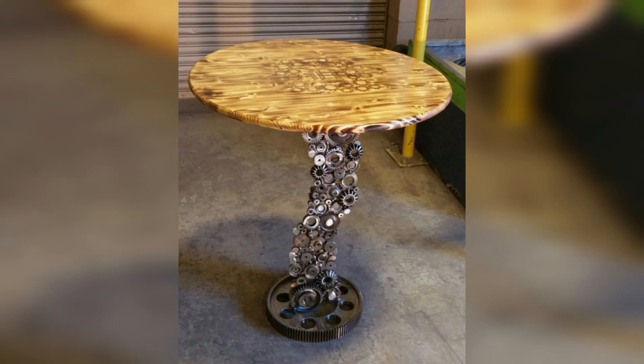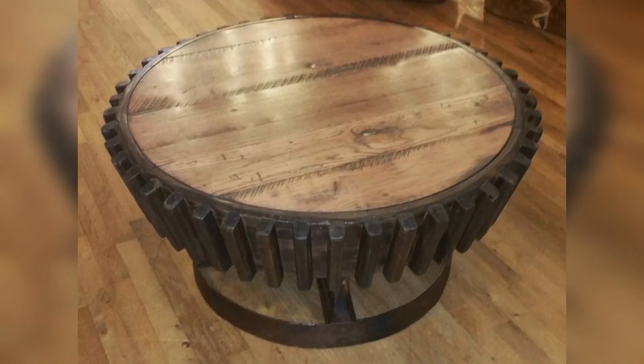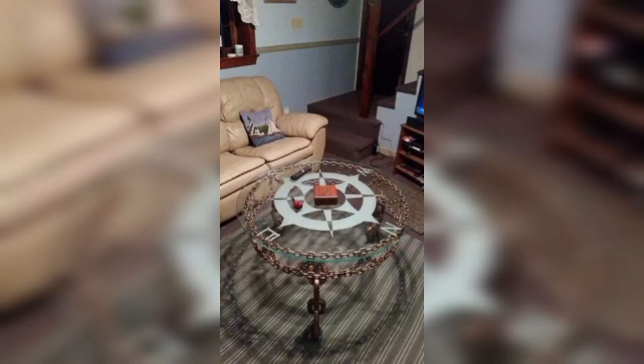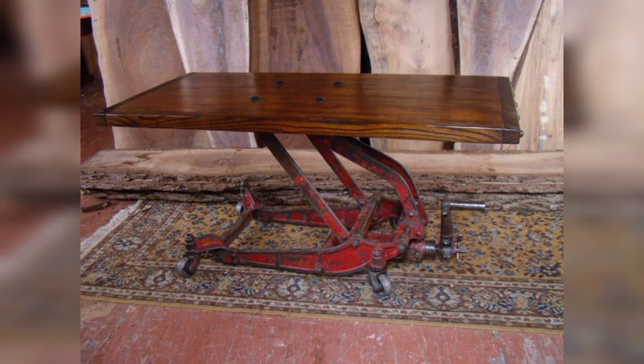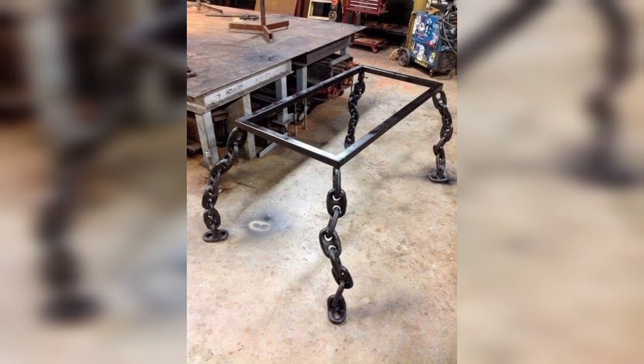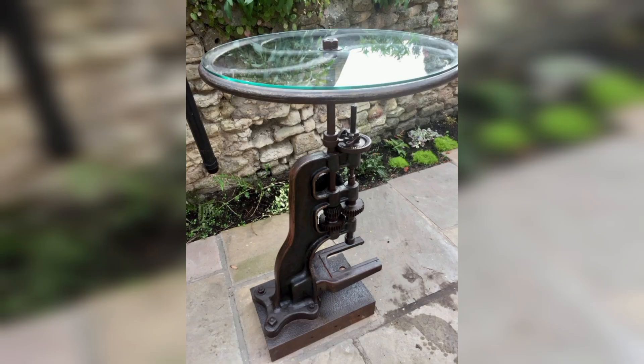Scrap metal tables find their natural home in industrial and contemporary interior design. Their robust construction and often minimalist design complement these styles impressively when placed in urban apartments, modern coffee shops, or offices. A well-crafted scrap metal table becomes a key design element that ties the entire room together. It is a conversation starter with its unconventional beauty and style.